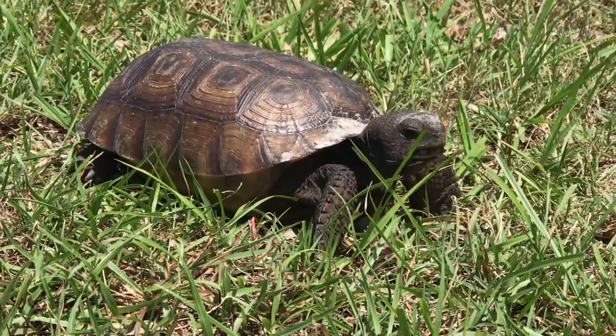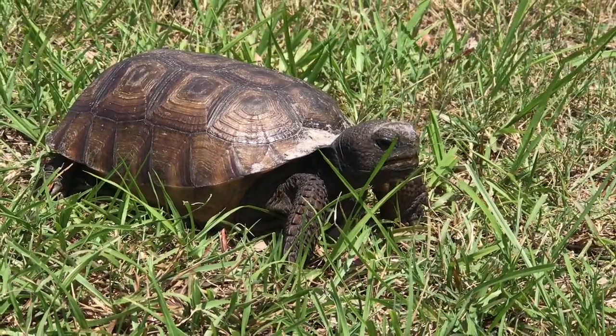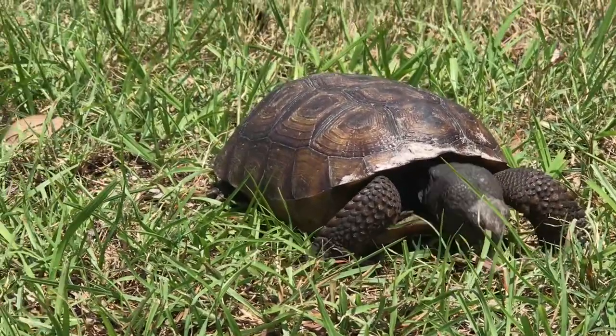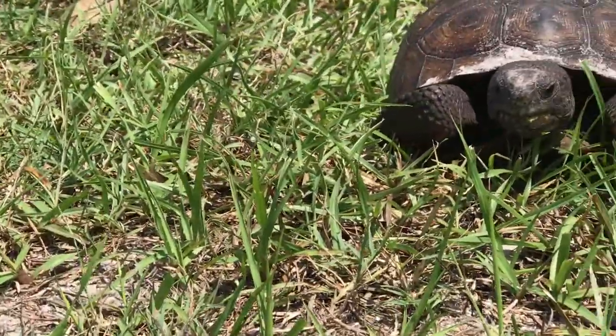Gopher tortoises are threatened in Florida. This means the number of them is declining throughout the state. People and dogs disturbing them and their sandy upland habitat is the biggest reason for their decline.